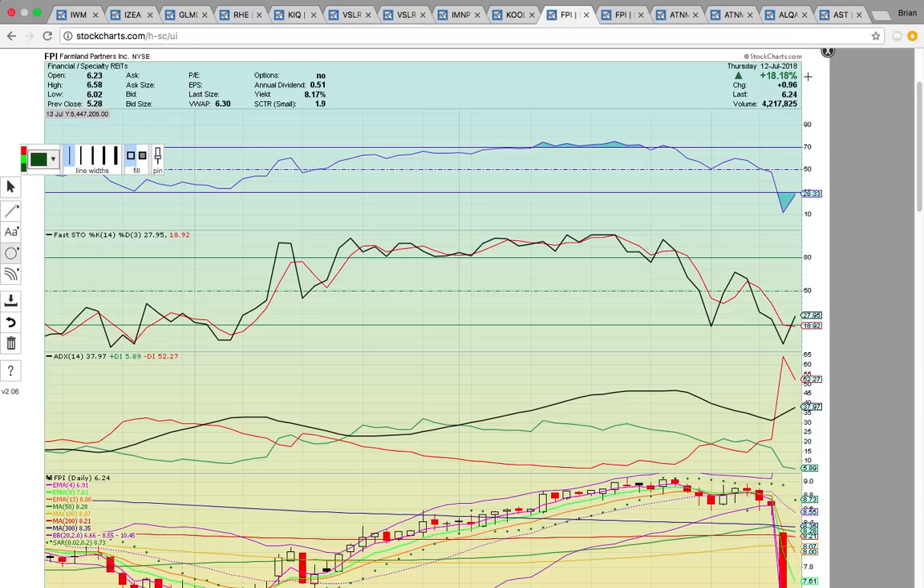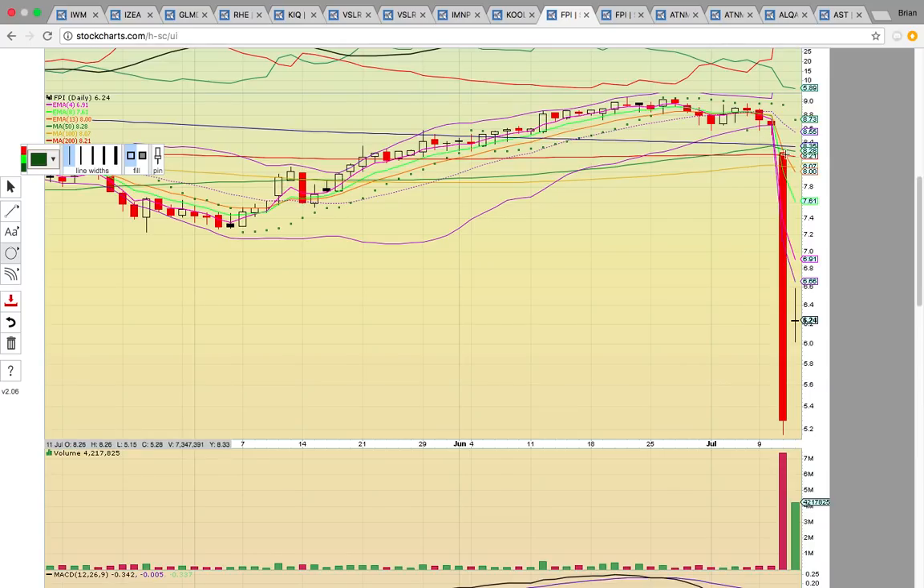Take a look at FPI — this is the dead cat bounce play today, closed up 18%. Check out that really big red candle yesterday — just a nasty drop. And then today there was a big bounce. This looks like a bullish harami cross reversal pattern formed. Anytime you have a doji candlestick — a doji forms when the open and the close are at the same level — even though the stock went all the way up and down, it finished exactly where it started. When that forms during a downtrend, many times that signals a bounce. This candle is forming well below the lower Bollinger Band at 666, and the candles are likely to work back into the bands. It's going to be all about breaking EMA 4 at 691. Anytime you have a dead cat bounce play, EMA 4 is always the big level to break.